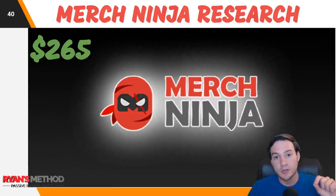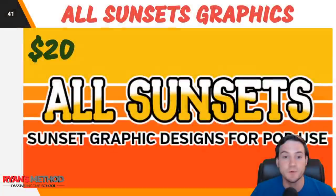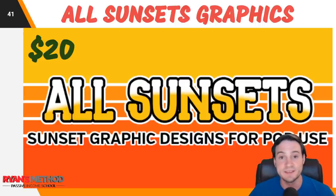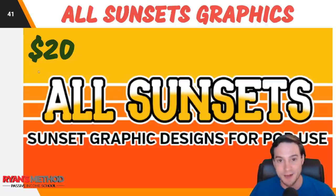Merch Ninja works on the US market, German market, and UK market, making it very valuable. Last but not least, worth $20 but worth every single penny — All Sunsets: pre-made sunset vintage retro graphic designs. They're constantly expanding their library and you get a limited license to that. It'll help you save time when you're creating new designs because you're not going to have to make these graphics on your own. I've been really liking these graphics lately.